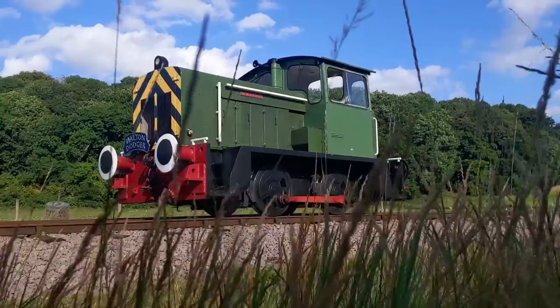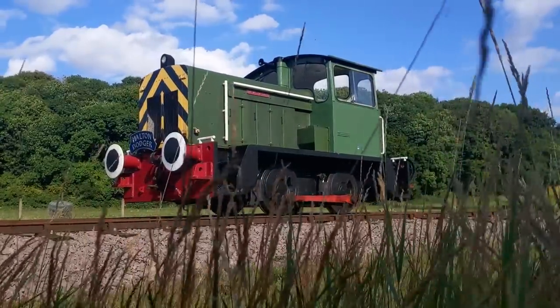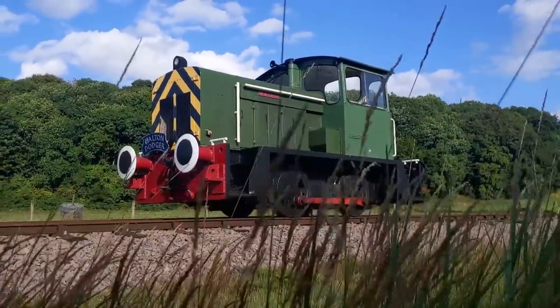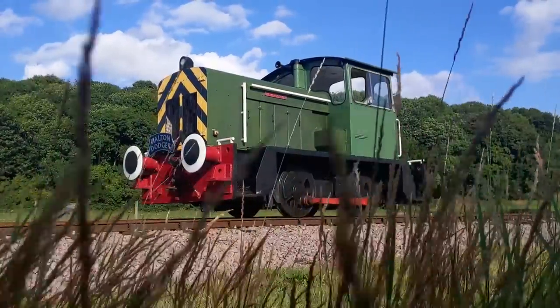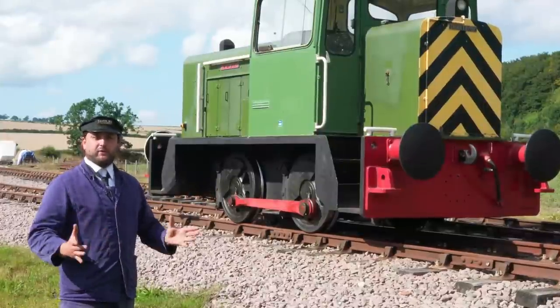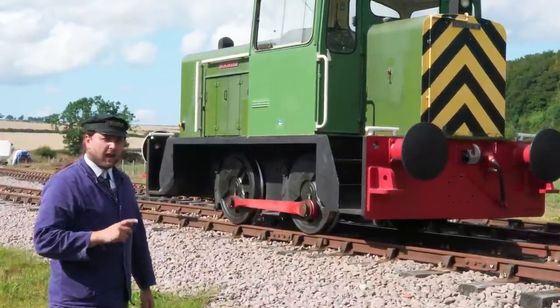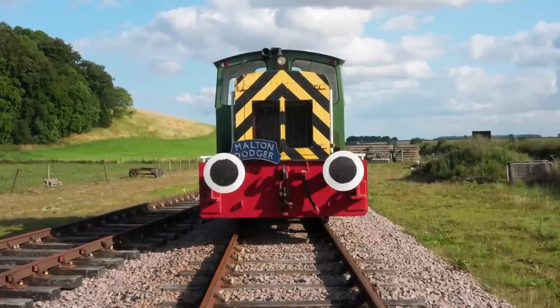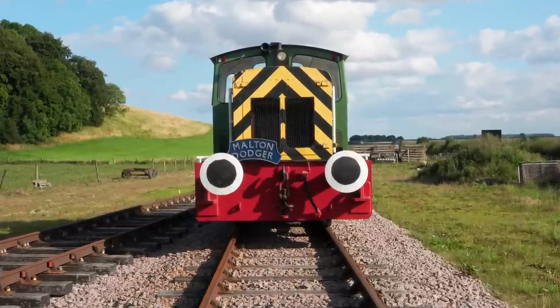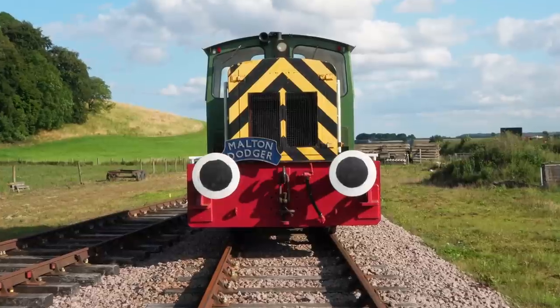I also like the fact it's got a centrally mounted cab — well, central-ish — you've got a back bonnet and a front bonnet, which gives it more character and a more interesting shape. It also has an amazing sense of purpose just sitting there. It goes: I am a diesel shunter and I will move the entire world for you. You just walk up to it and go — yeah, that's powerful, that's going to move stuff.